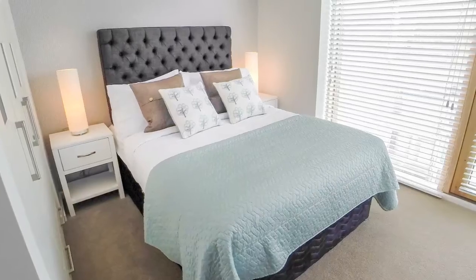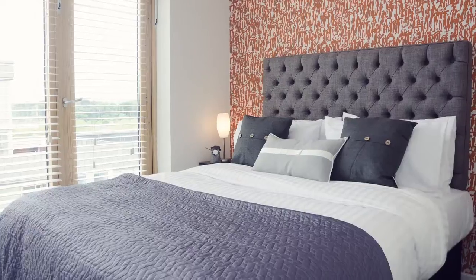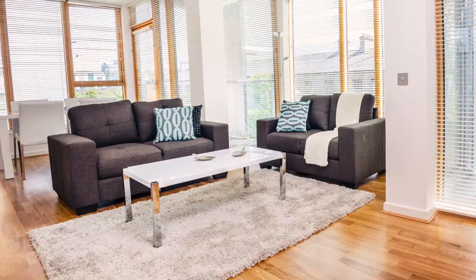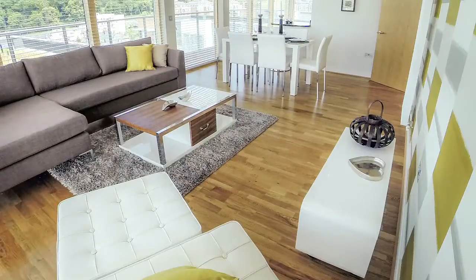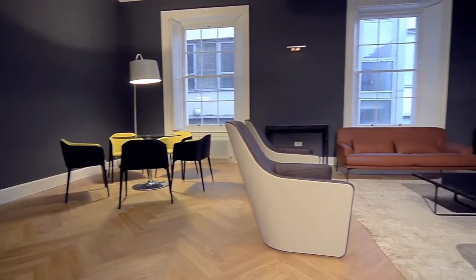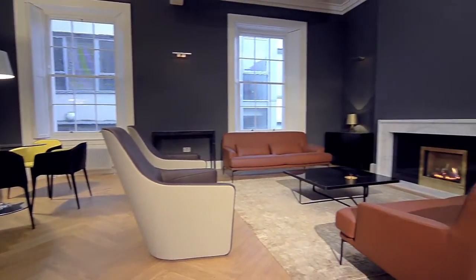The apartments are spacious and bright, each with its own private balcony, and are finished to the highest quality standards, with carefully selected contemporary and stylish furnishings, giving the distinctive interior design feel that sets Kennedy Wilson properties apart in the rental market.